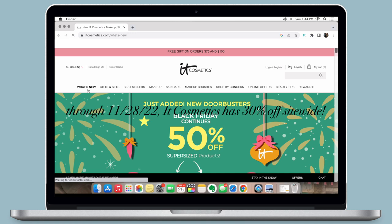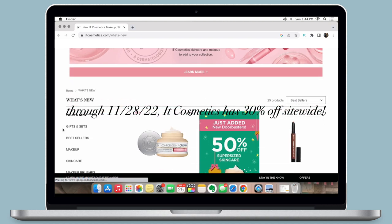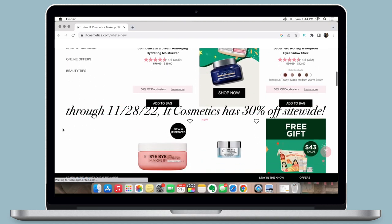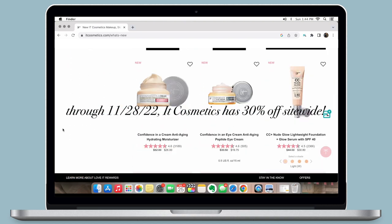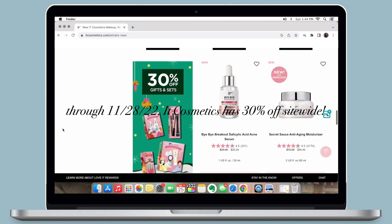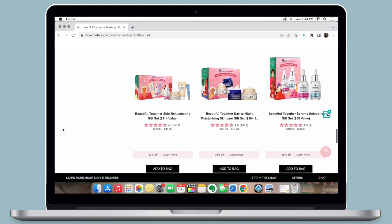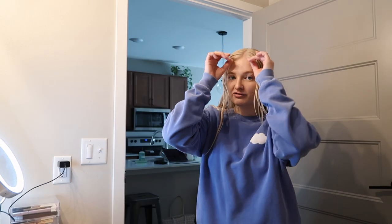It Cosmetics is offering 30% off site-wide for their Black Friday Cyber Monday deal, and this ends on the 28th, so make sure you shop all of their goodies. I'm going to leave all my favorites linked below, as well as all the products that I showed in this video. I have loved It Cosmetics for years — they're one of my staples — so I'll leave everything linked down below for you to shop. I'm going to finish off my makeup and then do my hair and go throughout the day.